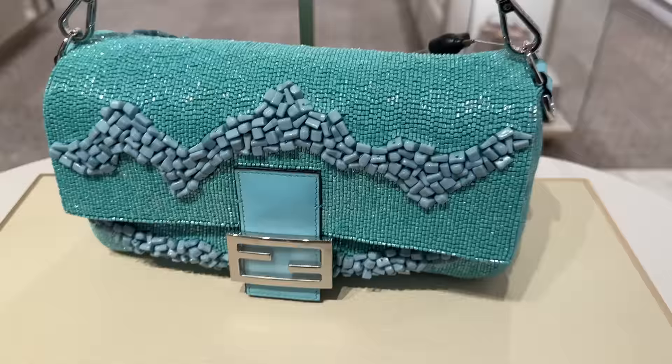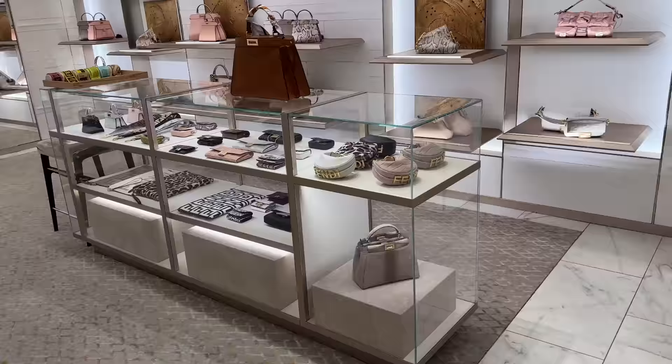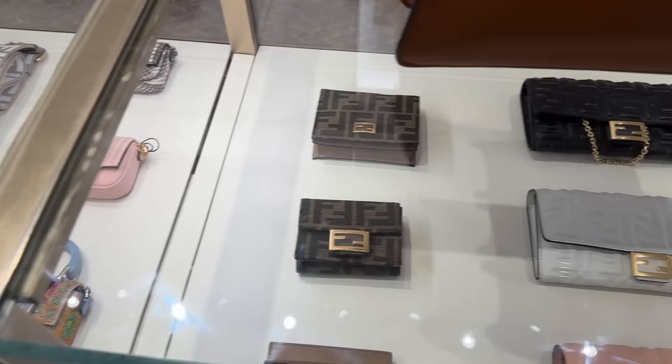This is their classic baguette bag. Look at this sweater — it's pretty neat. And then look at this beautiful peekaboo bag. This brown color is so nice. I've got these little mini pouches and these little baby peekaboo bags.